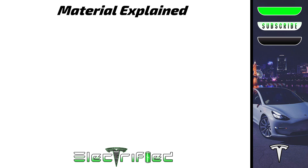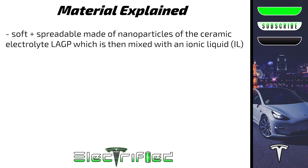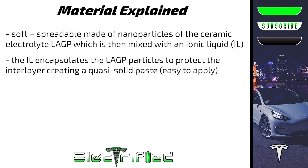The material used in the latest research is soft and spreadable, made of nanoparticles of the ceramic electrolyte LAGP, which is then mixed with an ionic liquid. The liquid encapsulates the LAGP particles and makes the interlayer soft and protective. This material fills several functions and is spread very easily.